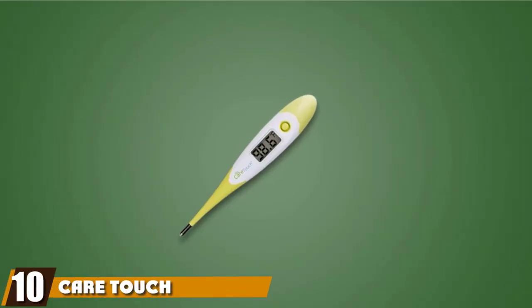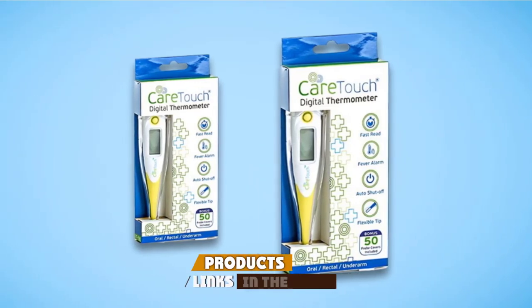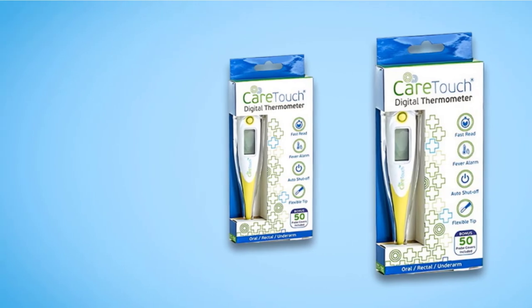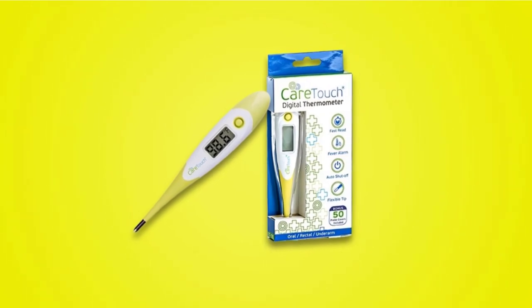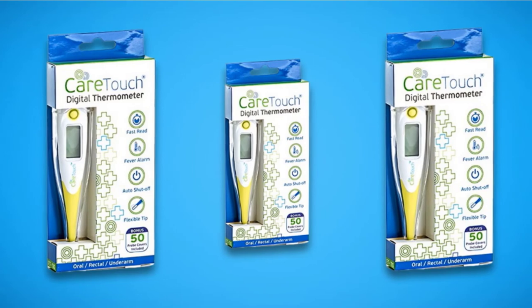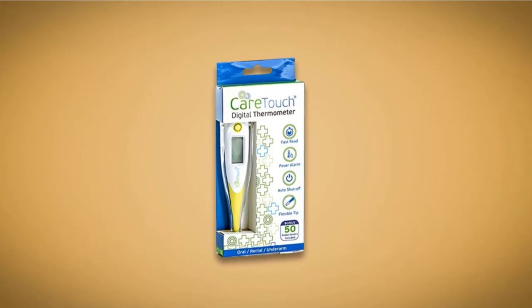Finally, at number ten, we have the CareTouch Digital Thermometer. This battery-operated dog thermometer delivers an accurate temperature reading within 10 seconds, which is important if you have a restless dog. It has a flexible tip for comfort and is waterproof so you can wash it thoroughly after use. The pack also includes 50 disposable covers for the probe, ideal for rectal use. There is a visual and audible alarm when a fever is detected, an auto-shut-off function to preserve the battery, and it will store the last reading.